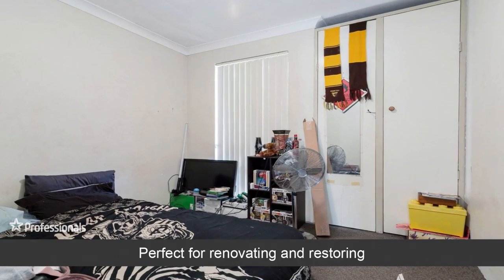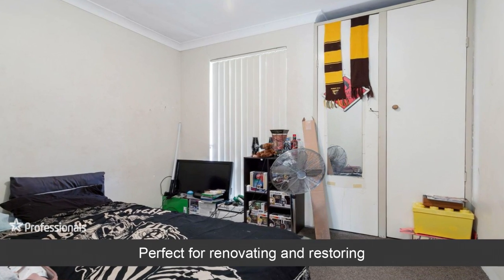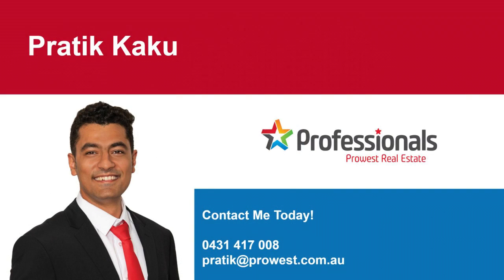Perfect for renovating and restoring. Did you enjoy the video? Want to learn more?